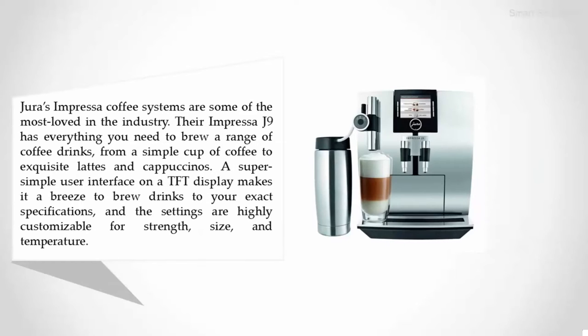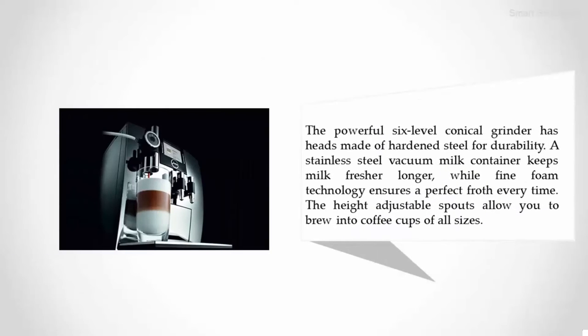The Impressa J9 has everything you need to brew a range of coffee drinks, from a simple cup of coffee to exquisite lattes and cappuccinos. A super simple user interface on a TFT display makes it a breeze to brew drinks to your exact specifications. Settings are highly customizable for strength, size, and temperature, and the powerful six-level conical grinder has heads made of hardened steel for durability.